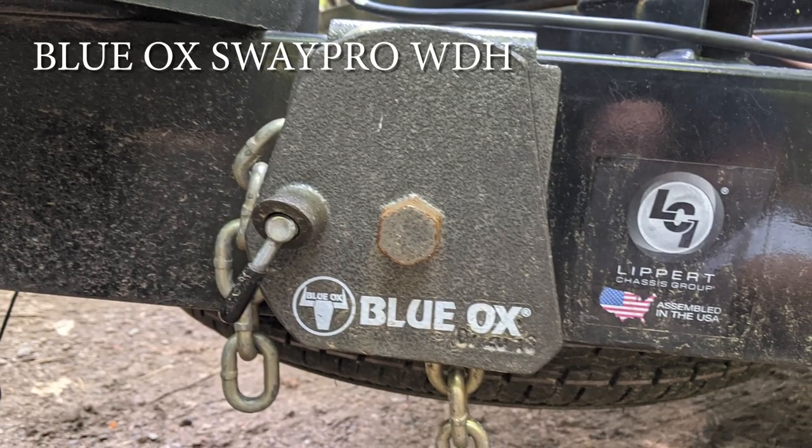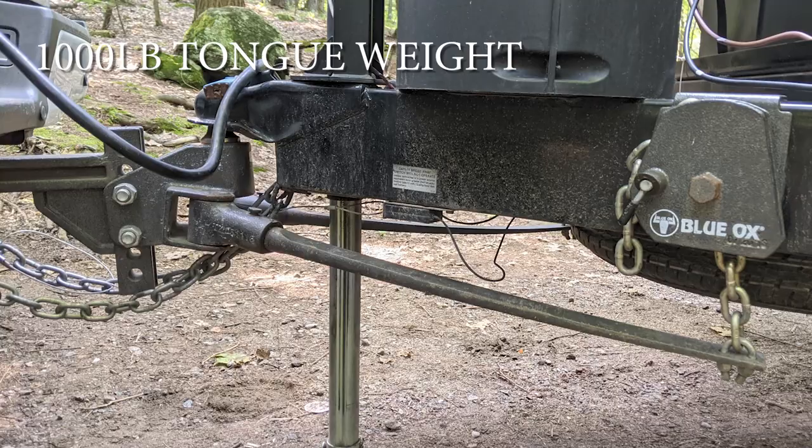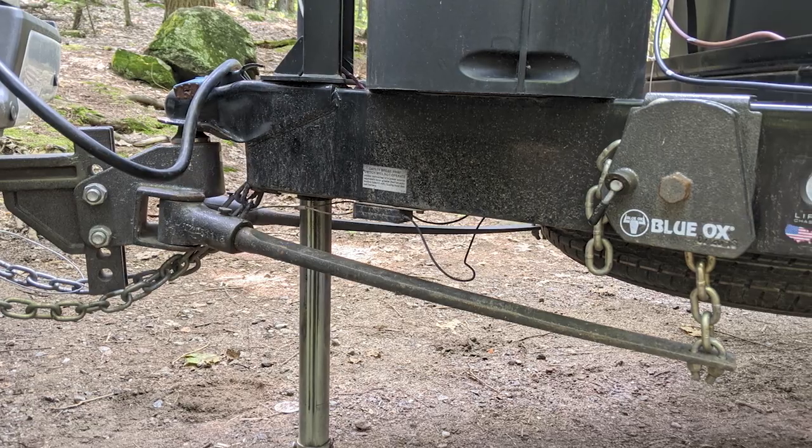With a weight distribution hitch it levels everything off so the front and back of your truck are at the same level. We have a Blue Ox Sway Pro weight distribution hitch rated for a tongue weight of 1,000 pounds. Check your truck and trailer specs, and I'd suggest consulting a professional to determine what weight distribution hitch is right for you.